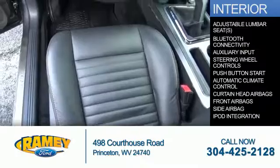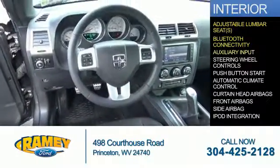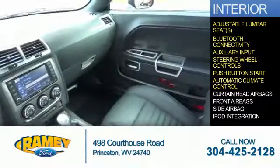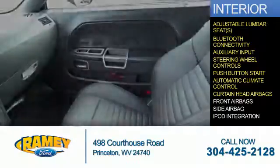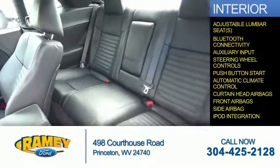Inside you'll find adjustable lumbar seats, Bluetooth connectivity, an auxiliary input, steering wheel controls, push-button start, automatic climate control, curtain head airbags, front airbags, side airbags, and iPod integration.